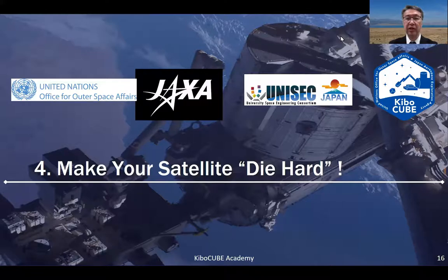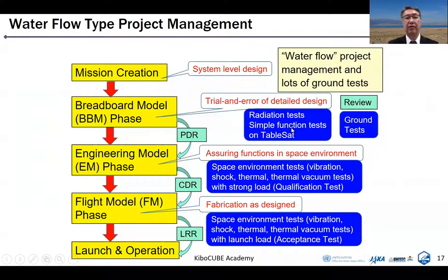Section 4: Make your satellite die hard. I'd like to talk about the general framework and technological issues to prevent failures of your CubeSat. Waterfall-type project management is one key strategy to avoid design mistakes. At each phase, we should check that the design is valid and there is no mistake in interface design between subsystems. Only if we can be confident will we proceed to the next phase — meaning we never go back to the previous phase.